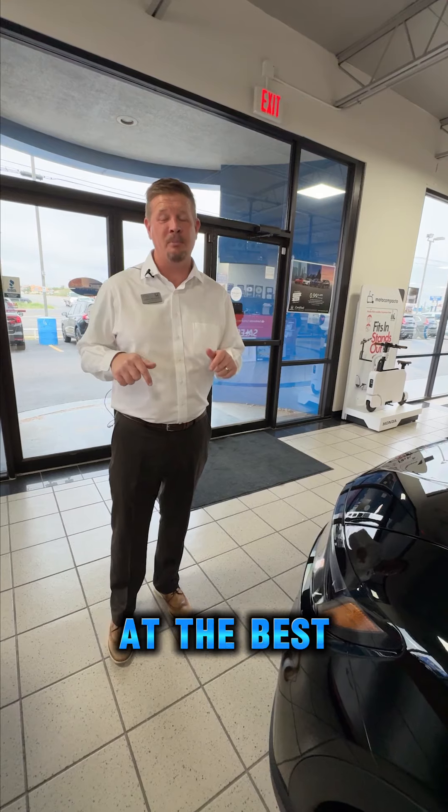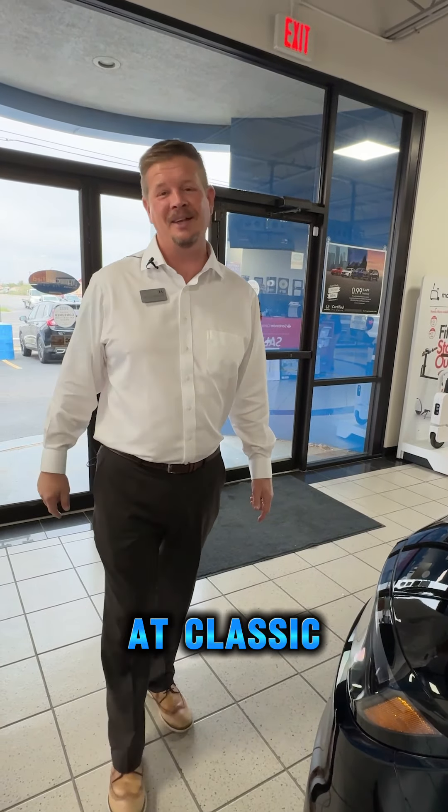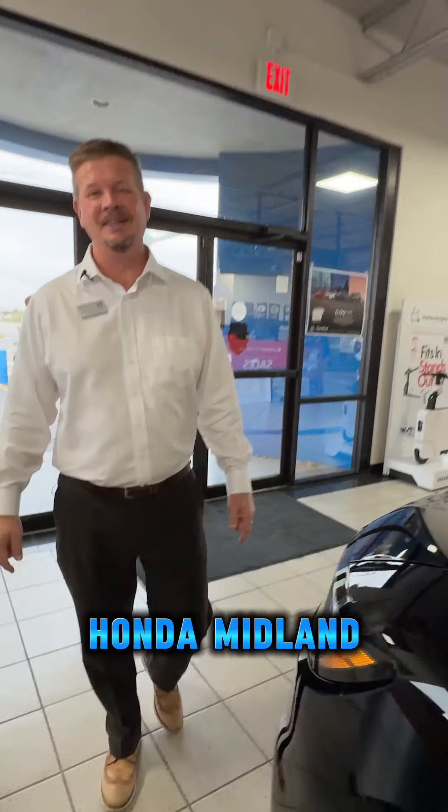Number five: it's a Honda, which means it's number one in quality, durability, and reliability, and it's sold at the best dealership in the Permian Basin right here at Classic Honda Midland.